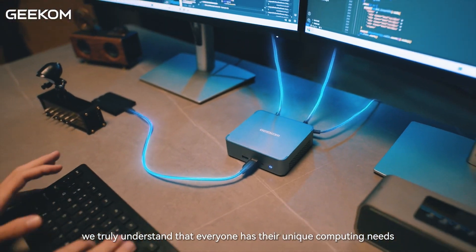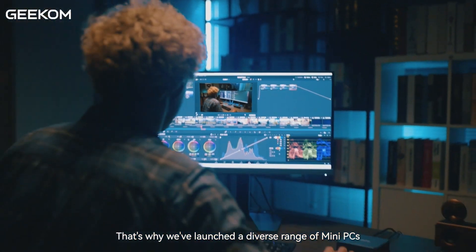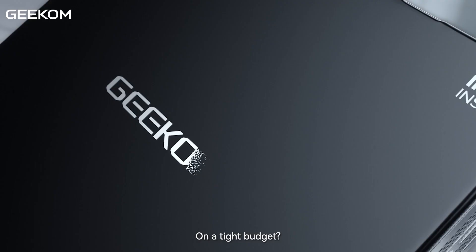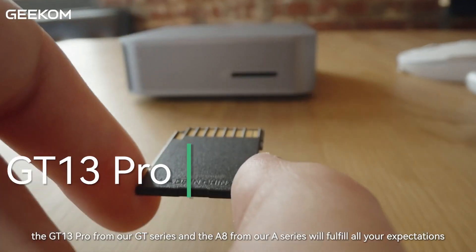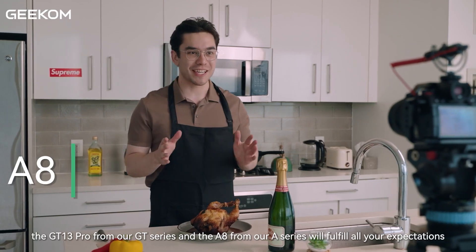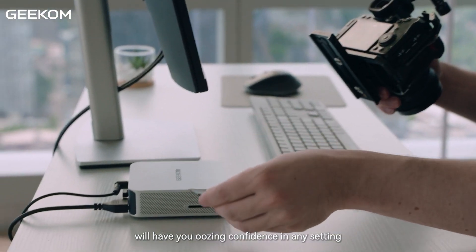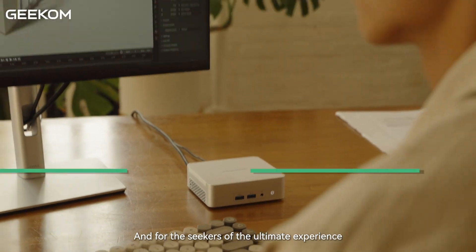Coming back to Geekom — Geekom's Mini PCs are known for offering great value for money, with models suitable for a wide variety of use cases, from office work to light gaming and media editing. Geekom stands out because it offers high-performance configurations at a price point that's often lower than some of the big names, without sacrificing essential features like expandability and connectivity. Whether you're looking for a budget-friendly option or a more powerful Mini PC, Geekom provides solid options across the board.